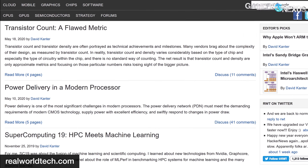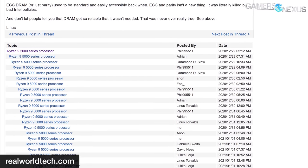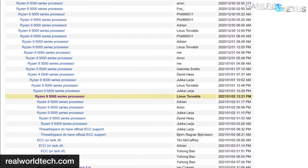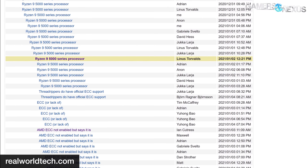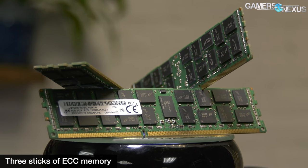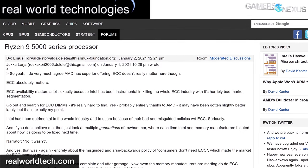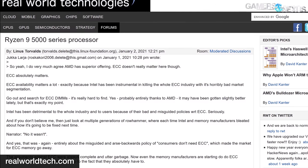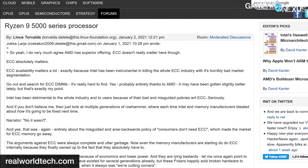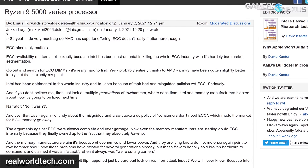Torvalds went on a rant over on Real World Tech, which is run by David Cantor. He discussed the possibility of more Ryzen 9 5000 SKUs in the future. As these forum discussions are wont to do, it quickly moved into AMD versus Intel territory, and eventually to the validity of ECC memory for consumer-oriented SKUs. Torvalds became especially vocal on ECC memory, saying: 'Intel has been detrimental to the whole industry and to users because of their bad and misguided policies with regard to ECC. Look at multiple generations of Rowhammer, where each time Intel and memory manufacturers bleated about how it's going to be fixed next time.'